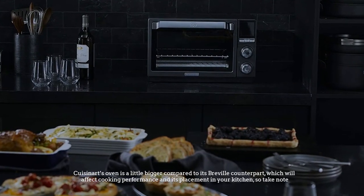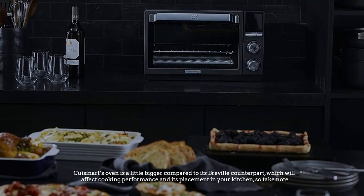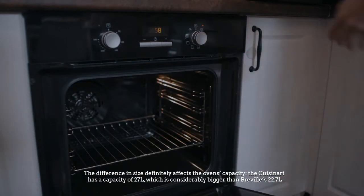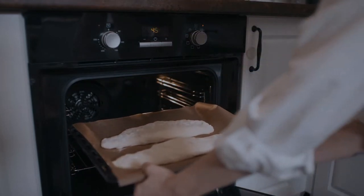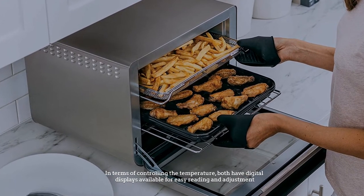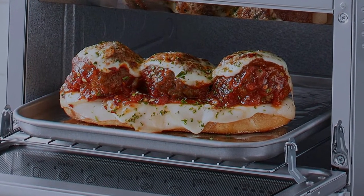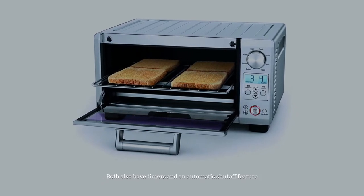The Cuisinart oven is a little bigger compared to its Breville counterpart, which affects cooking performance and placement in your kitchen. The Cuisinart has a capacity of 27 liters, considerably bigger than Breville's 22.7 liters. Both have digital displays for easy reading and adjustment. Breville's screen changes color to orange when active, and both ovens also have timers and an automatic shutoff feature.